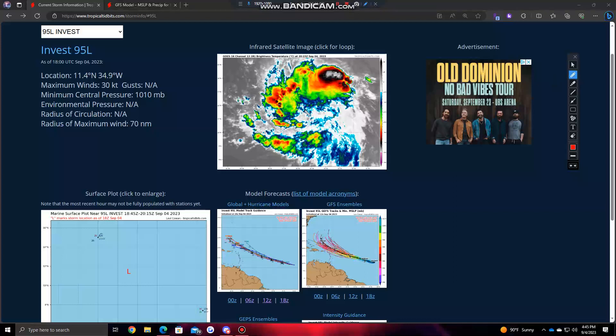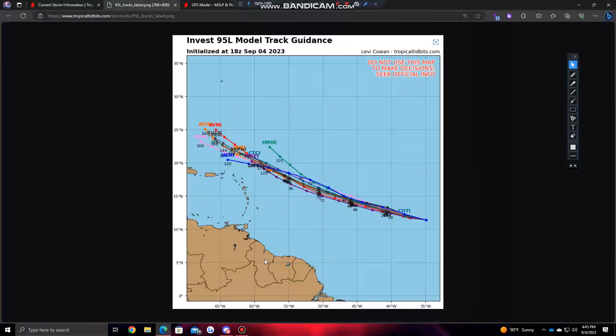Right now, as of 4:45 PM, we are sitting at 1,010 millibars, moving generally west. Once again, we are still west of the Cabo Verde Islands. And if we take a look at the Hurricane Guidance model tracks, we can see over the next few days it's generally going to move in a west-northwest direction. But then the confidence starts to fall off after hours 120 and 144, understandably so.